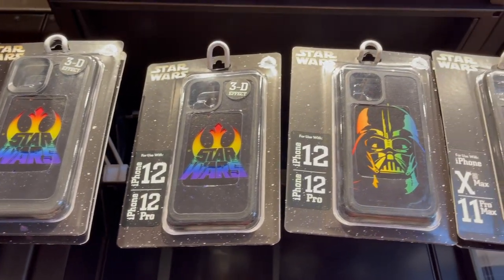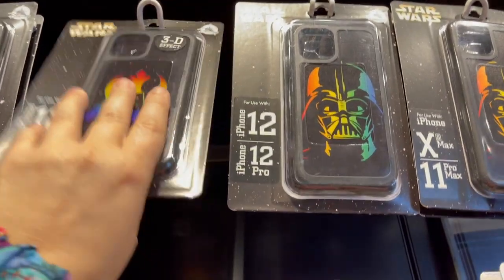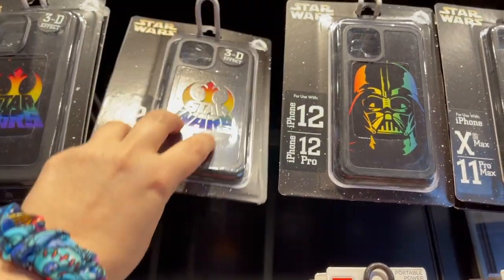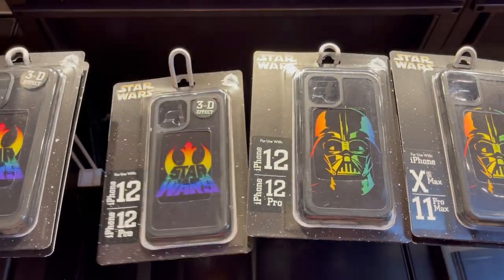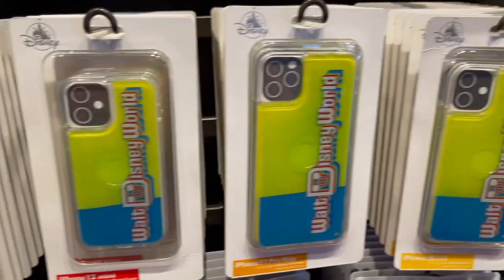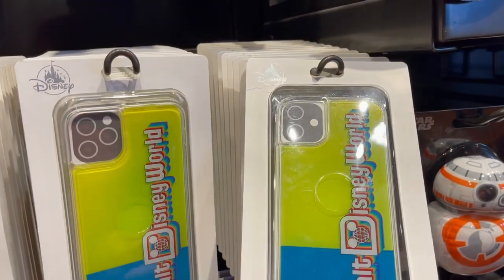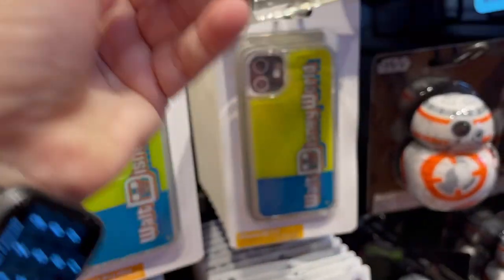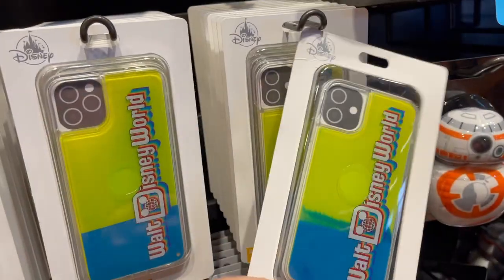These are the Rainbow Collection phone cases - it's the same two designs. These are a little more, at $34.99, but they have that 3D effect. I didn't realize they have a retro one. I should get that for the work phone because that's the size for the work phone. This one is $29.99.